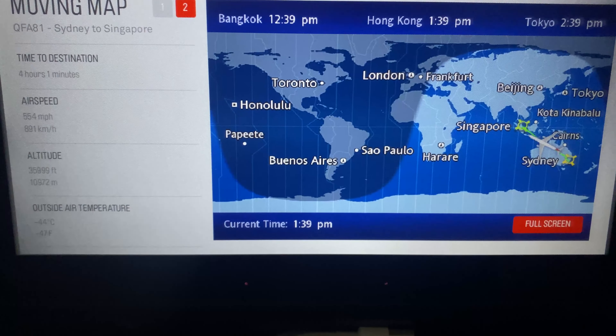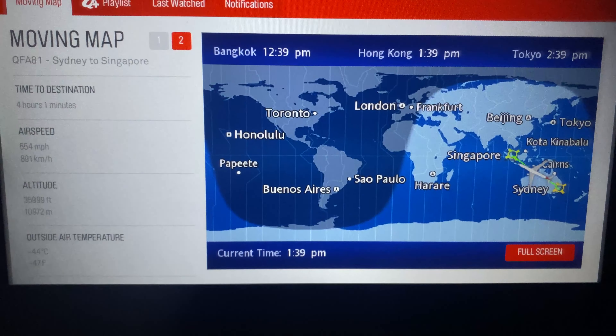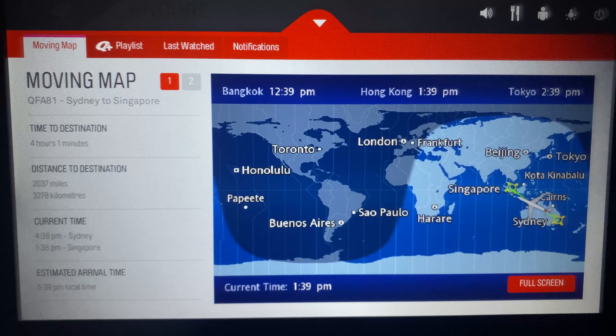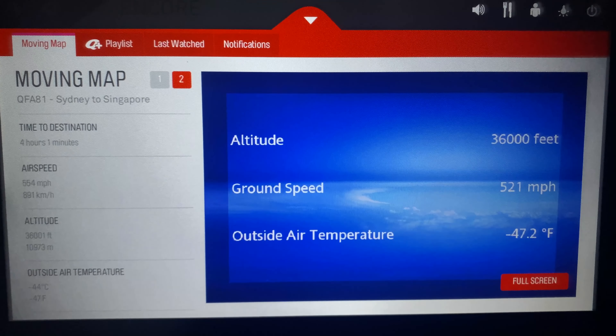Unfortunately the USB port just under my entertainment screen is not working today, which is also the same for my neighbor. To be honest this is quite a pain for an 8-hour flight, though thankfully I have my laptop to charge from.